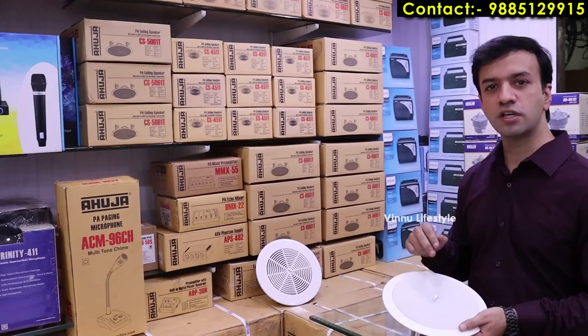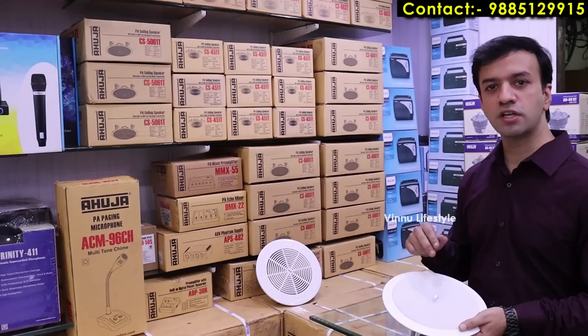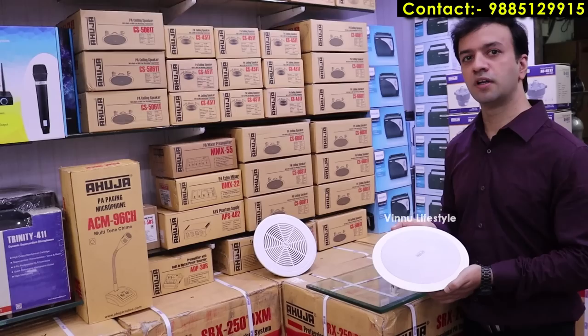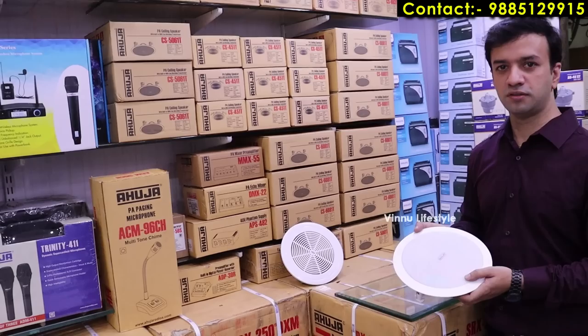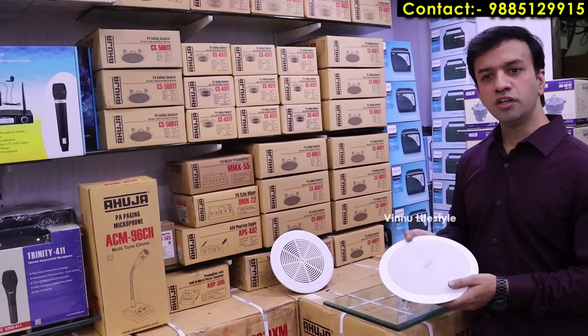For false ceiling speakers, wattages available are 4 watt, 8 watt, 12 watt, and 20 watt. There are also 3 watt and 1 watt options. For wholesale customers and bulk quantity, pricing differs — for example, around 1000 rupees per unit at wholesale price for the standard ceiling speaker models.